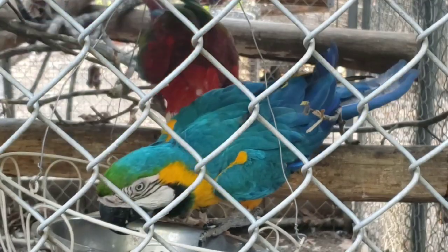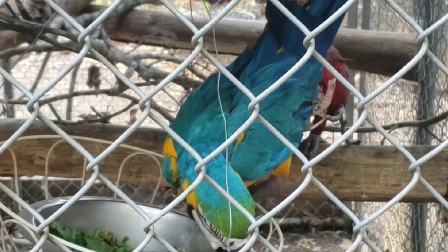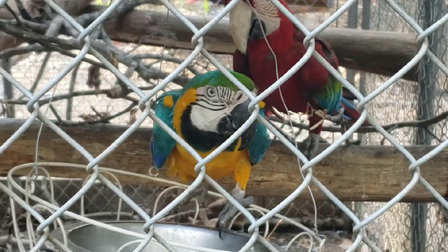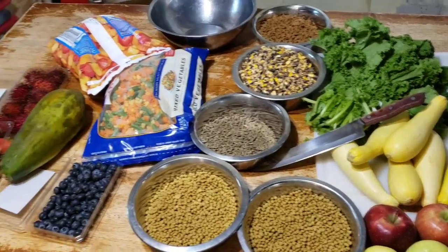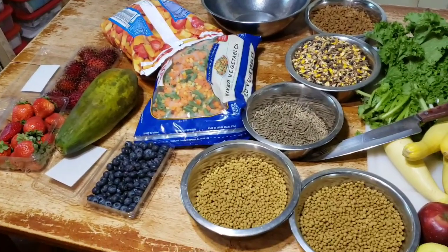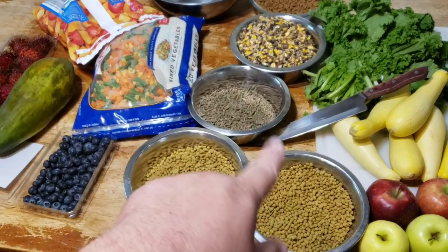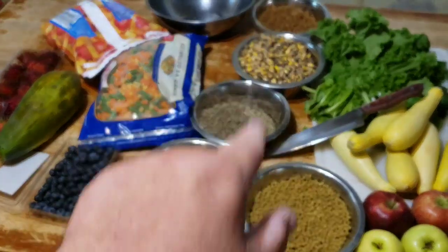I wanted to take a moment and show you the smorgasbord that we go through every day to feed our animals. Now look at this — this is just a selection of what we're going to use today to feed the animals with. We have a selection up here of pellets and seeds and grains and some other things.